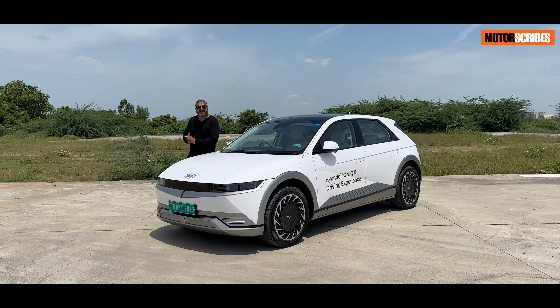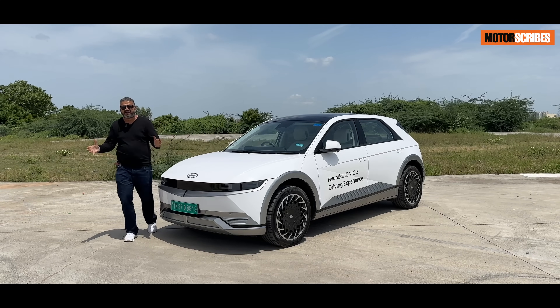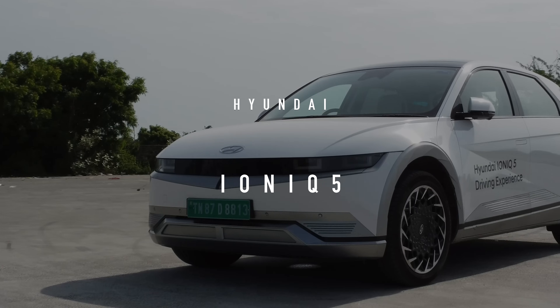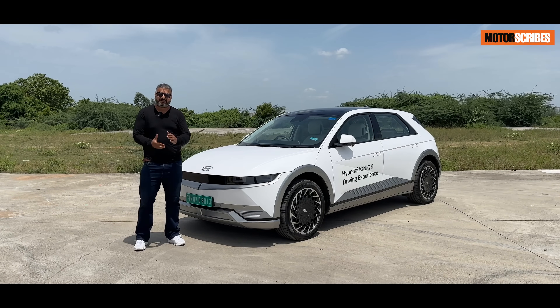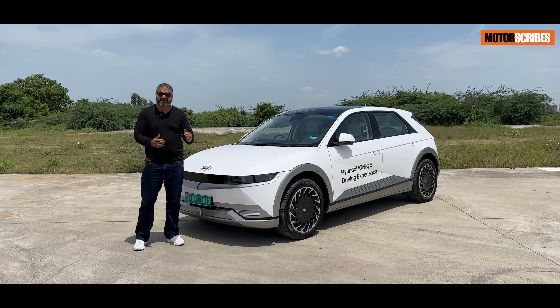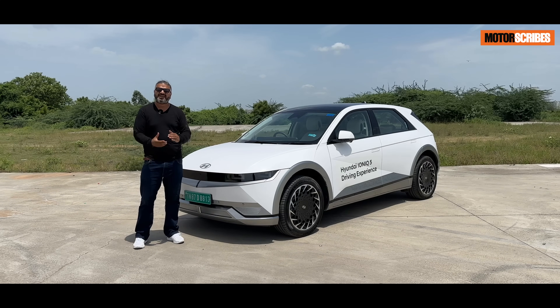Welcome to a world where style seamlessly merges with substance, where innovation seamlessly merges with the future. Welcome to the world of the Hyundai IONIQ 5. I'm Vikram Gore and in this video I'm going to be telling you about what makes this such a cutting-edge product and the epitome of luxury in a futuristic EV world.